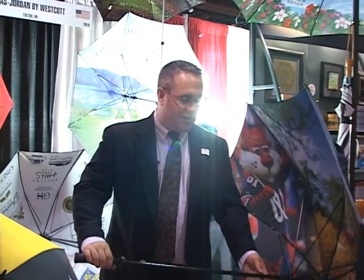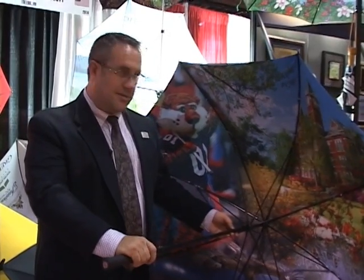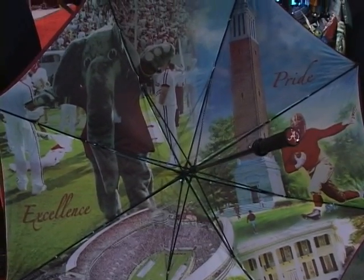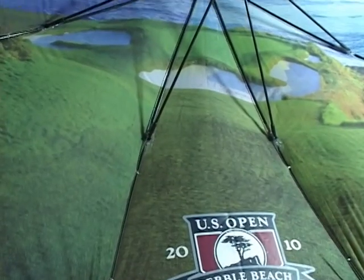One of the things we try to do to keep things visually interesting and fun is our custom umbrellas that are fully custom. We can do it by silk screen, heat transfer, or digital printing — it just depends on the quality and the price point needed. As you can see here, we took a montage, a collection of images from Auburn University, and created something really, really cool for the user.